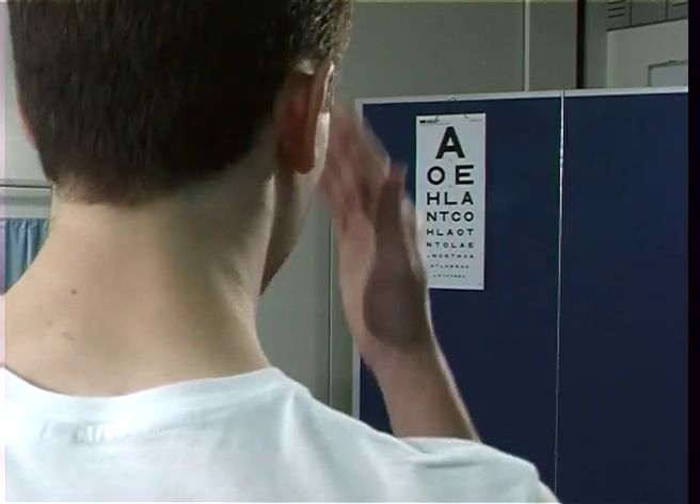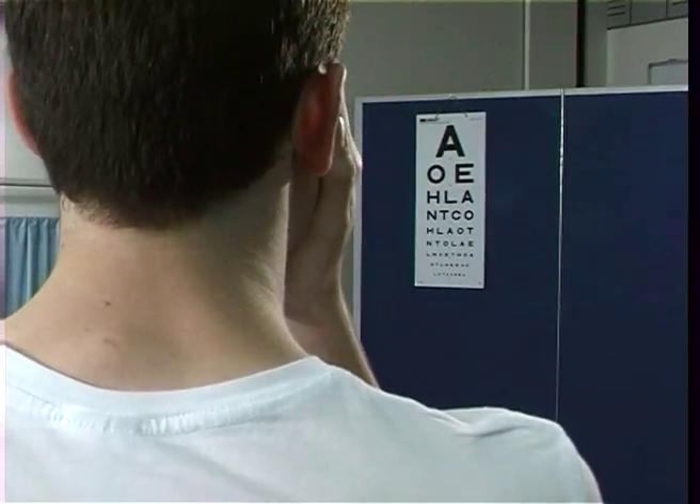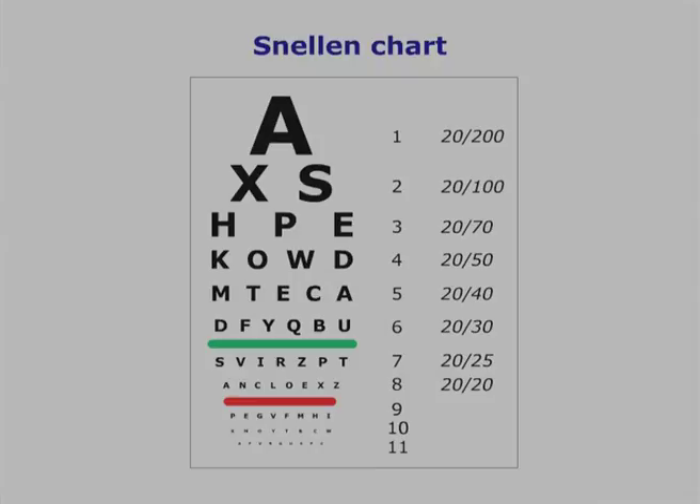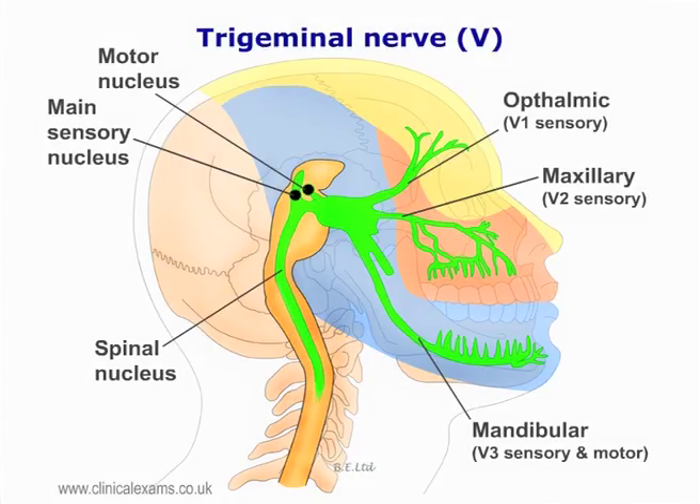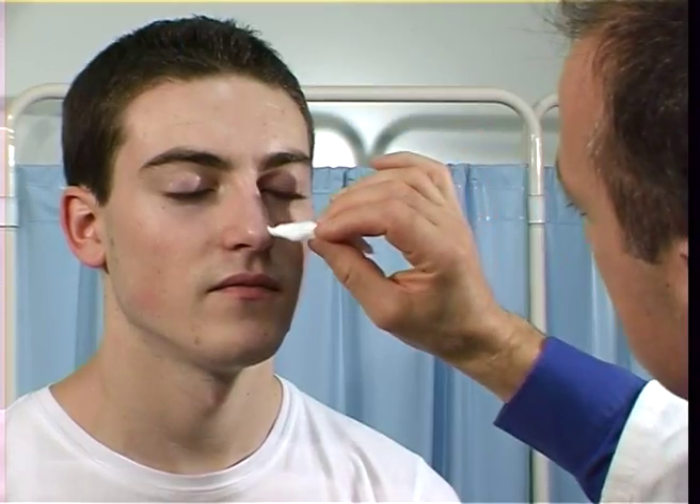I'm going to get you to block the other eye and again try and read the smallest print — L, H, T, O, C. This sensory nucleus arises from the midbrain and stretches down to the level of C2 in the cervical spine. Test with light touch and pin-prick.